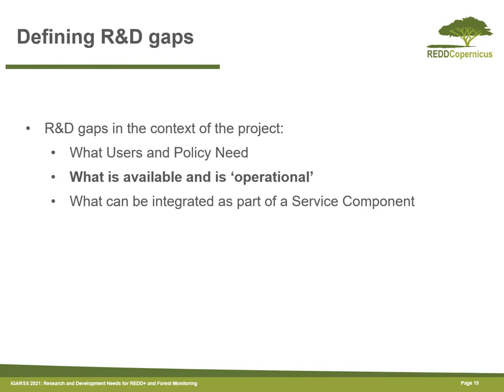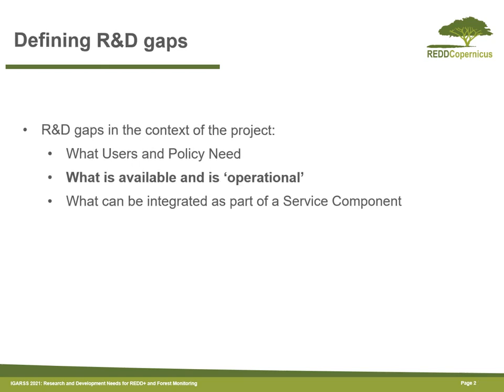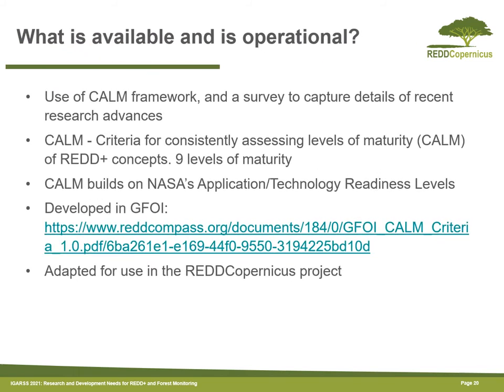Based on these user and policy needs, particularly for the data, we explored what was available, operational, and could potentially be part of a service. We used an application or technology readiness levels approach to define whether data and tools were operational and ready to go into such a service. We used the CALM framework for this, which is developed specifically for the assessment of REDD+ concepts and rates them on a level of one to nine in terms of levels of maturity.